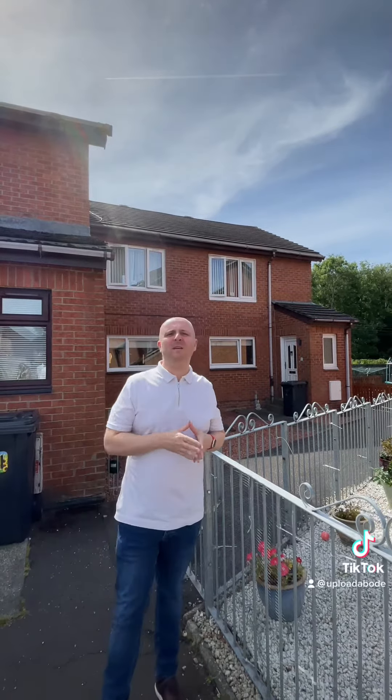Hi, it's Paul from Upload and Boad Estate Agents. Welcome to Village Gardens. We're out in a super popular and quiet area of Atlanta today to look at a gorgeous two-bedroom ground floor flat. Let's not waste any time and let's take a look inside.